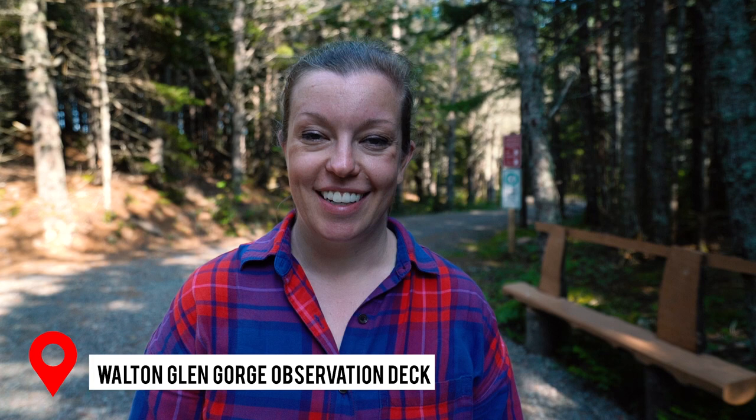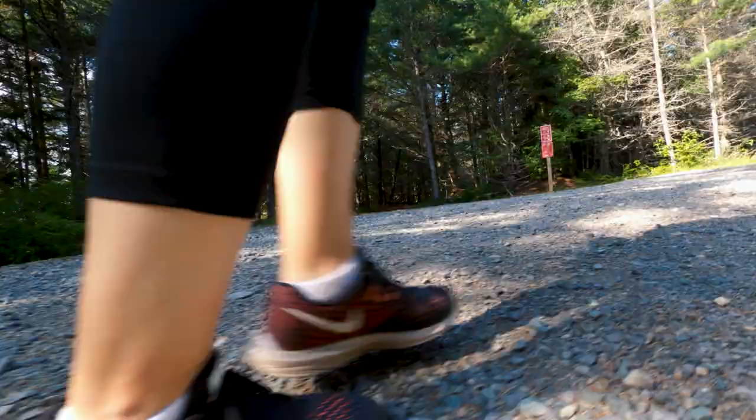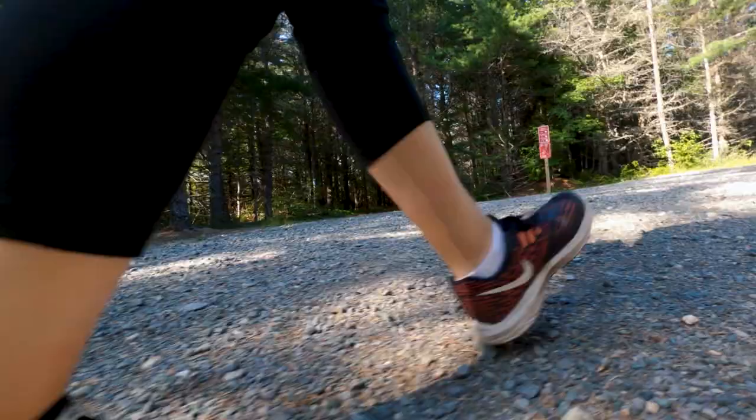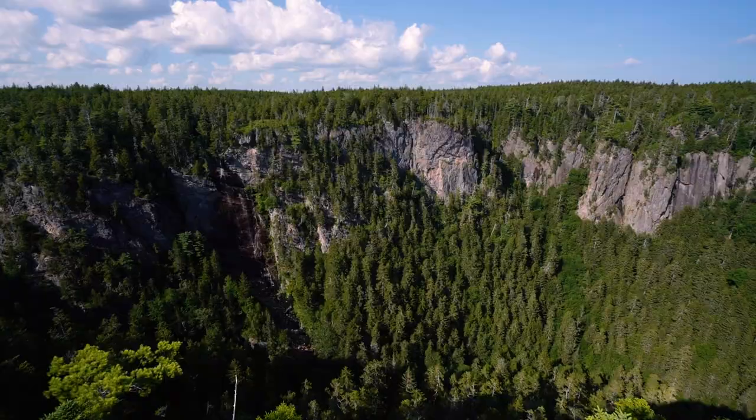Next up is something you do not want to miss: the Walter Glen Gorge observation deck. There are about 15 observation decks spread throughout the park, located just off the parkway, requiring either a small hike or a short walk. They've taken what used to be a strenuous multi-hour hike and turned it into a 15-minute modest hike — well worth the effort and totally worth the views.